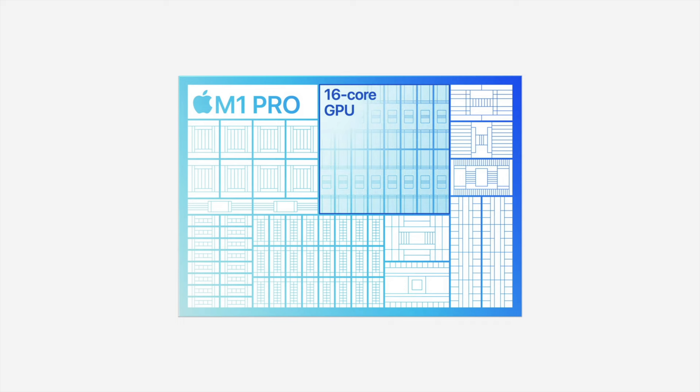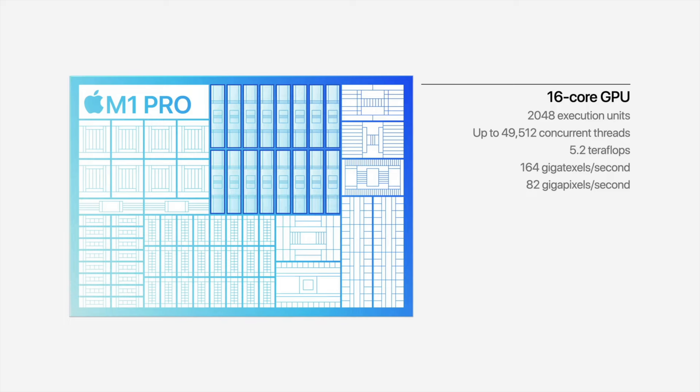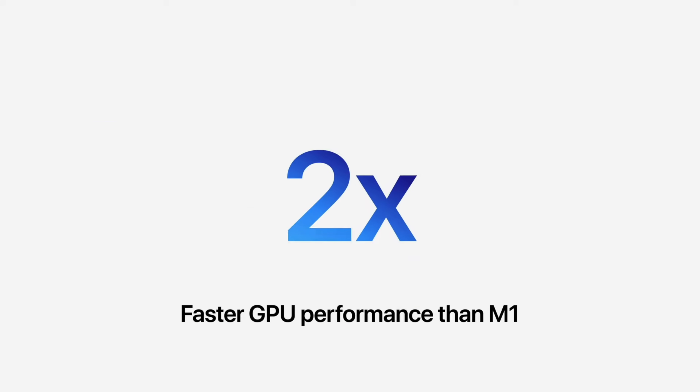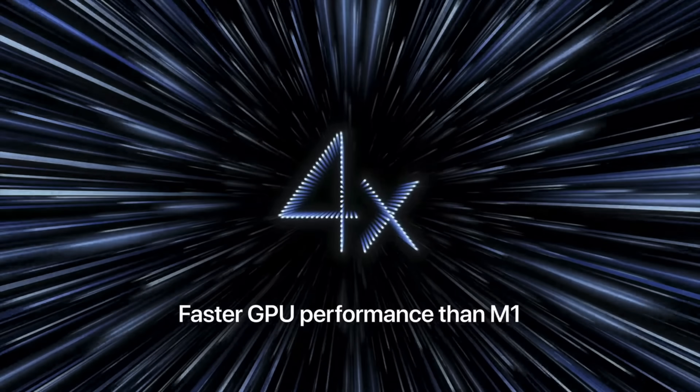The M1 Pro comes with 16 GPU cores, which is double the original M1, and the M1 Max comes with 32 GPU cores, four times that of the original M1.